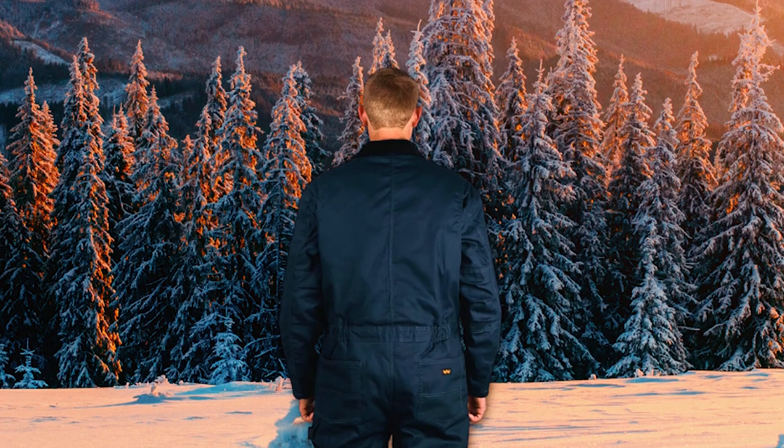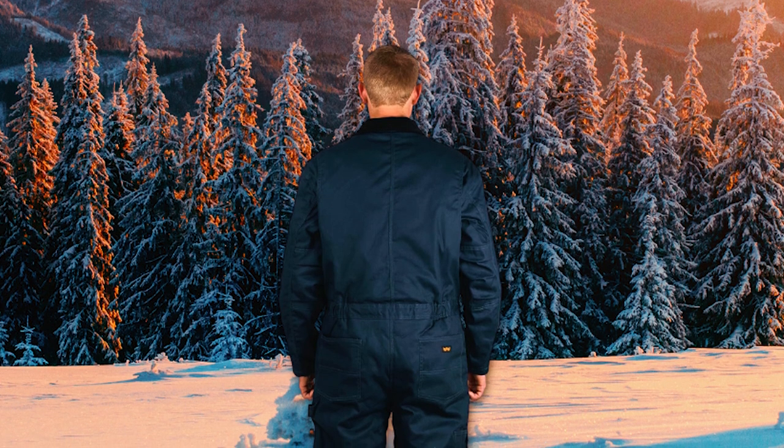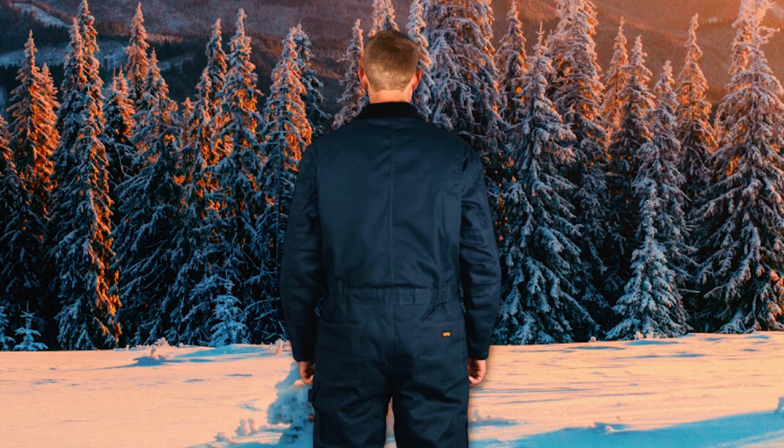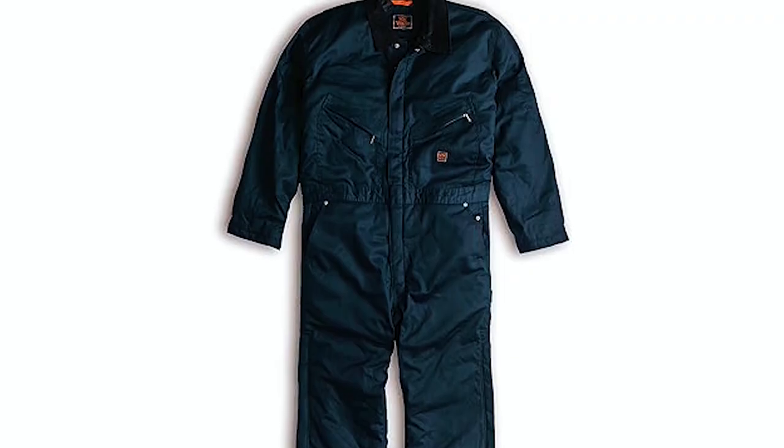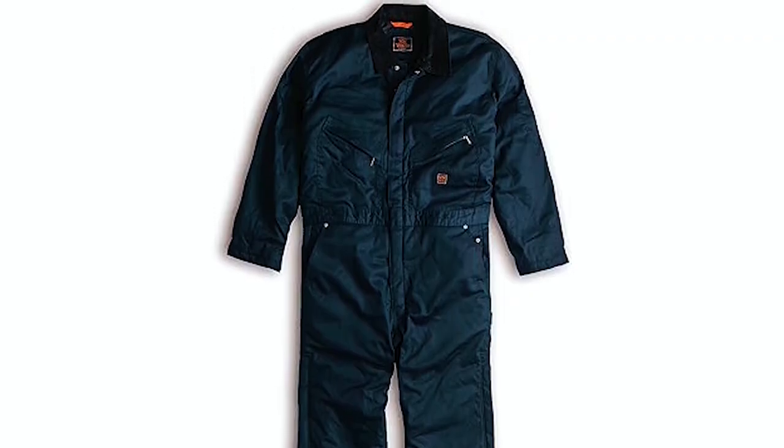Stay warm and protected against the cold with the coverall's durable design featuring single-needle diamond-quilted lining and 4 ounces of polyester insulation. The hidden storm cuffs with comfort ribbed knit and a concealed front zipper, covered by a storm flap, add an extra layer of protection from the elements.